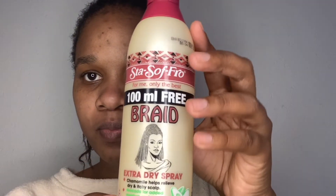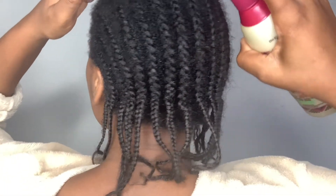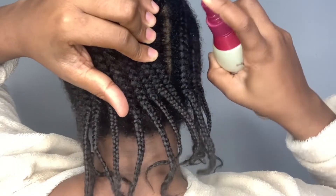First things first, make sure you spray your hair with any braid spray. If you don't have it, you can just mix tap water and your moisturizer together and spray your hair. This helps to uncoil the hair and make the job easier and painless.